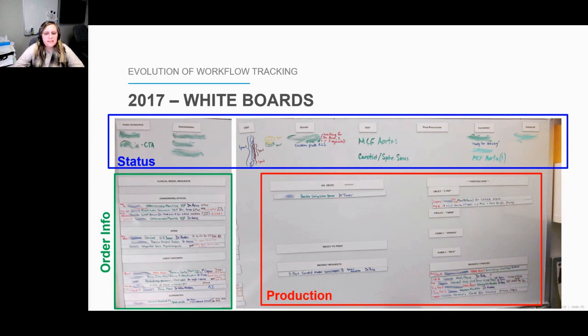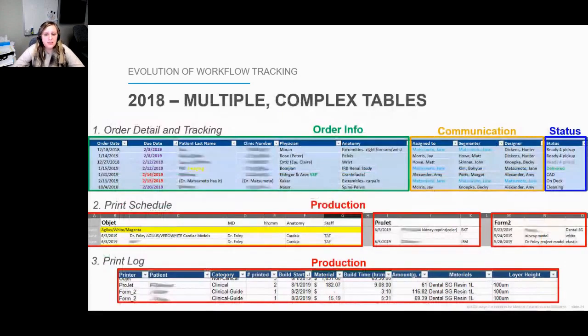However, in 2018, clinical orders significantly increased and a more robust system was needed. This led to three different Excel sheets to capture order information, the status of every order, and all production information. The production information was broken into two sheets: a print schedule where engineers could specify which order to print on which date, and a print log documenting everything that was printed — either successfully or failed — on each printer.